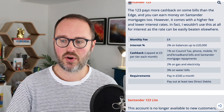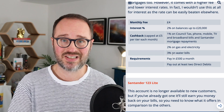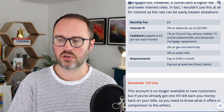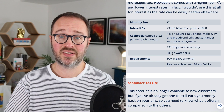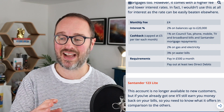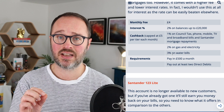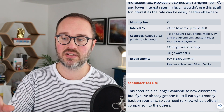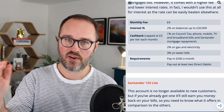Next is the Santander 123. It's been around for a long time and has a higher monthly fee of £4. You get interest at a lower rate of 2% — that increased in early February 2023 — but on a much larger balance of up to £20,000. There are three cashback tiers, each capped at £5, so the most you can earn per month is £15. The first tier is 1% on council tax, phone, mobile, TV, broadband, and — if you have a Santander mortgage — 1% on that too. Then 2% on gas and electricity, and 3% on water bills.